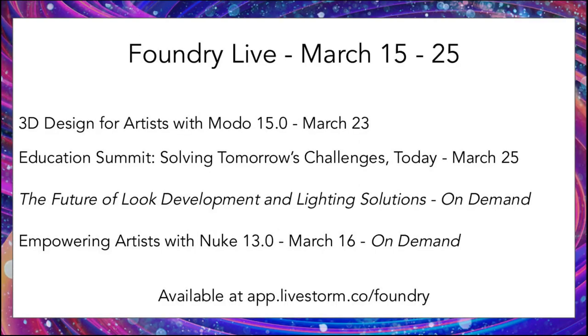We started Foundry Live last summer as a way to connect with you virtually and share product updates and releases. This year, we are really excited to come back for part two. Our schedule includes the Mode 15 release, which is due next week, and then we will wrap up Foundry Live with an education summit at the end of next week. For more information and to register, please visit our Livestorm page or our Foundry events page.